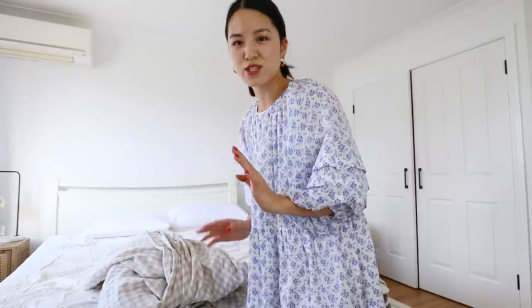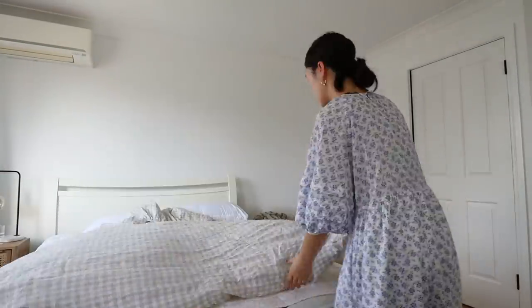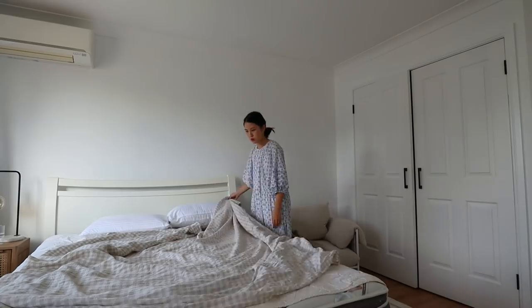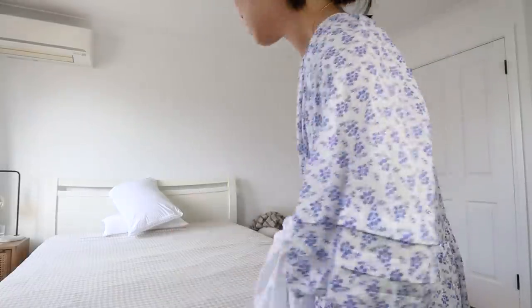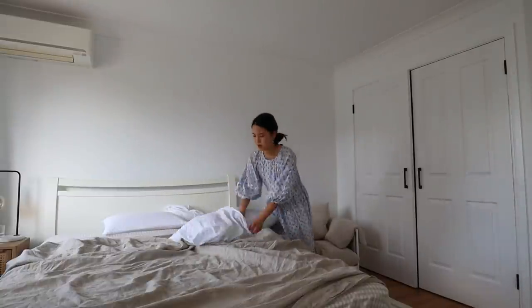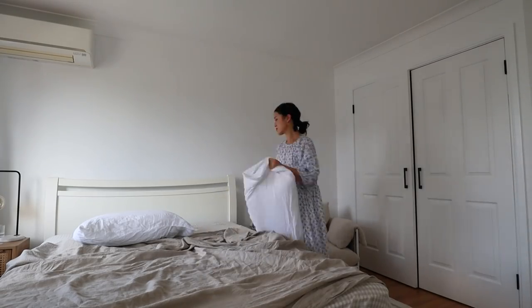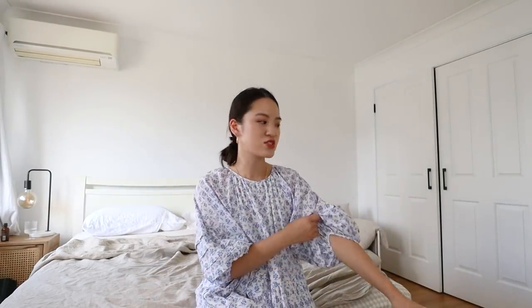All of my bedding is linen — I am such a fan of linen bedding. It is probably one of the best things I have ever purchased for the home. I just have my flat sheet for the moment because I didn't get to do my second load of washing today, which includes my duvet and cushion covers. It's been so hot that last night I just used the flat sheet and it was perfectly fine — actually more than adequate.